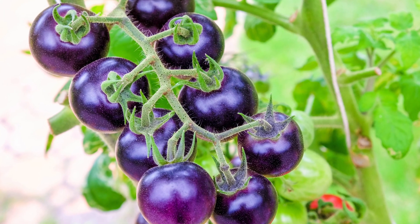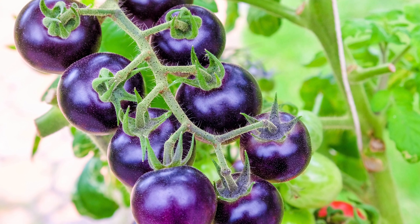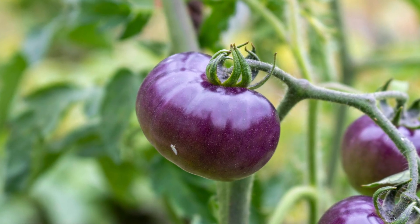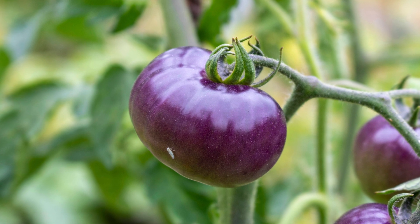An example of this is the purple tomato. Purple tomatoes have been genetically modified to produce higher levels of anthocyanins — antioxidants that give the tomatoes their beautiful purple color. These antioxidants have been linked to a reduced risk of diseases such as cancer and cardiovascular disease, making purple tomatoes a potentially healthier food option.